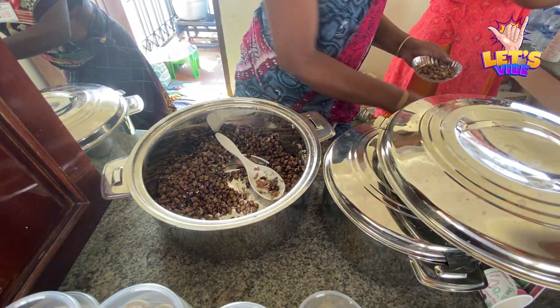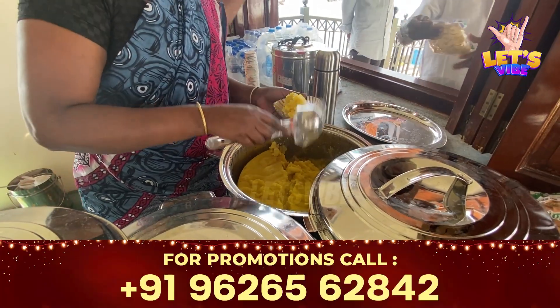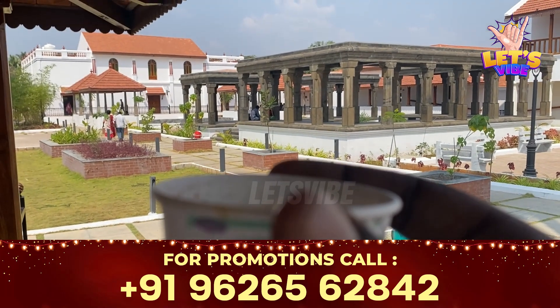There are also restrooms and a canteen. You can eat in the canteen — there are snacks, tea, and more available. There are many restrooms and facilities for young people.